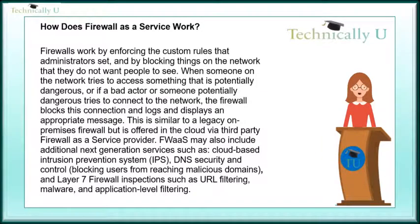the firewall blocks this connection and logs and displays an appropriate message. This is similar to a legacy on-premises firewall but is offered in the cloud via a third-party Firewall-as-a-Service provider. Firewall-as-a-Service may also include additional next-generation services such as cloud-based intrusion prevention system and domain name system security and control.